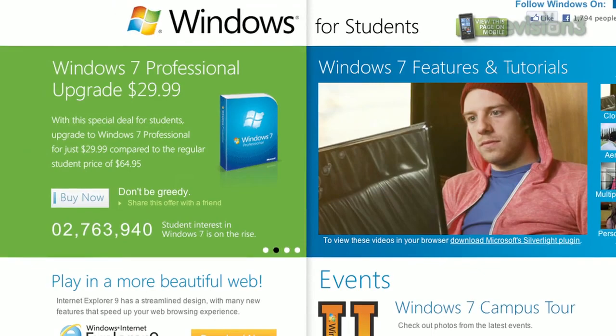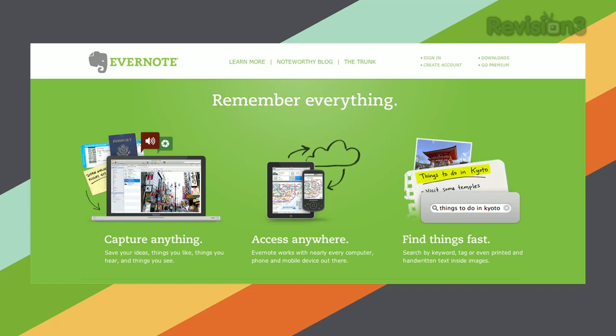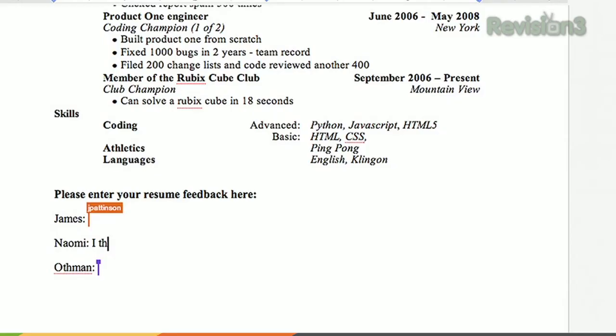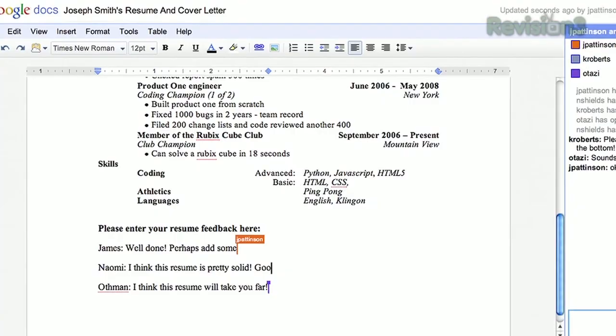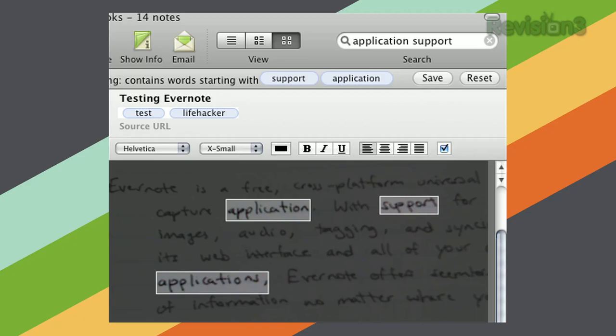Three: find a note-taking method that works for you. There's nothing wrong with pen and paper — in fact, it's still one of our favorite note-taking methods at Lifehacker. But if digital notes are more your style, try using a tool like Evernote, SimpleNote, or even Google Docs, which is great for collaborating with classmates. You can access any of these from any computer with the internet. You can even use a hybrid approach: take notes on paper, snap a pic with Evernote on your phone, and let Evernote transcribe it into an editable, searchable text database.